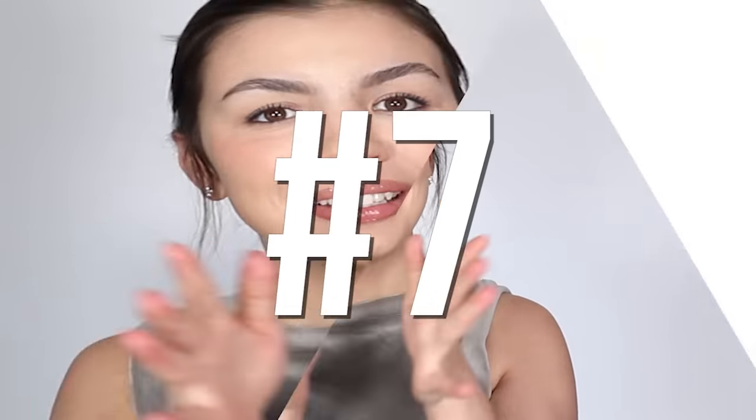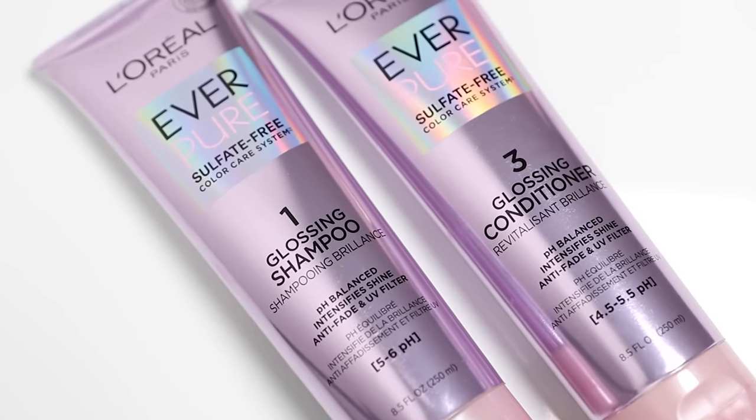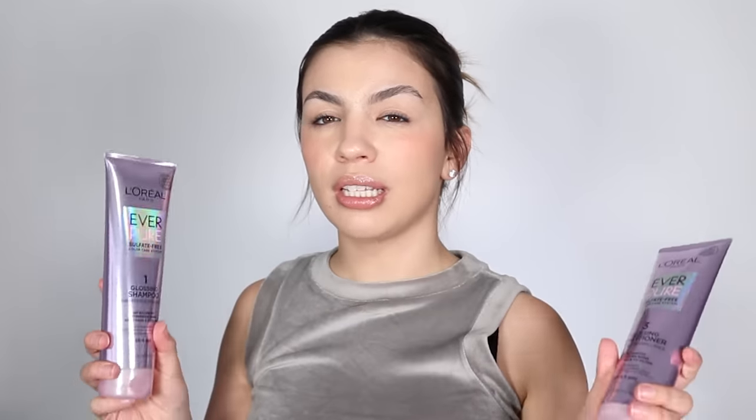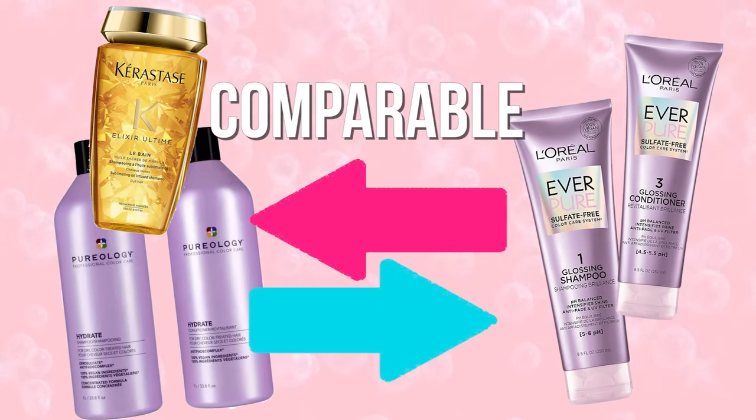The next product is number seven: L'Oreal's Everpure Color Care System Shampoo and Conditioner. I've tried the Glossing and the Moisture versions. In my humble opinion, this is the best Kerastase and Pureology dupe from the drugstore. I say Kerastase because Kerastase is owned by L'Oreal, and I've noticed some parallels in their products.